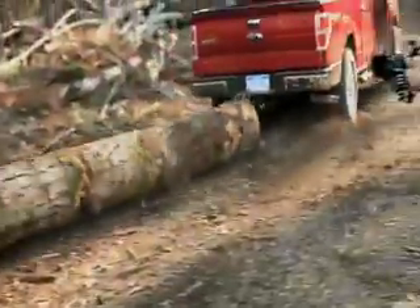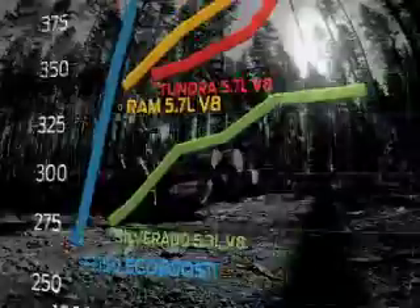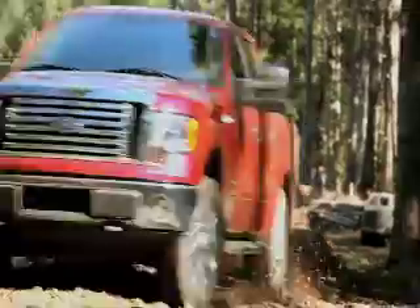The EcoBoost engine produces 420 foot-pounds of torque nearly all across its RPM band. Compare that torque curve to Chevy, Dodge, and Toyota V8s — they're not even close.